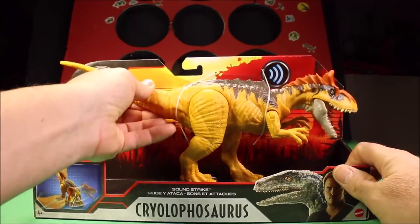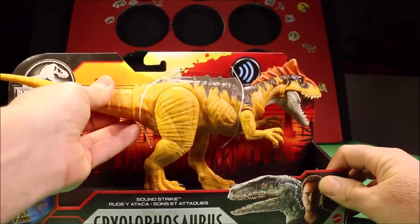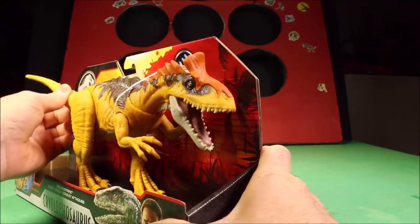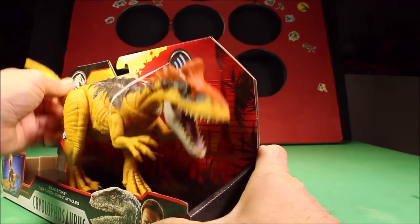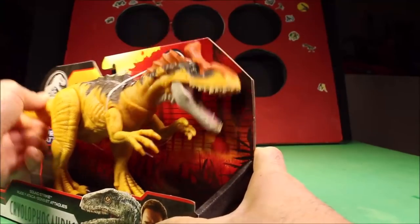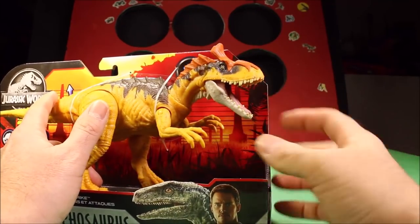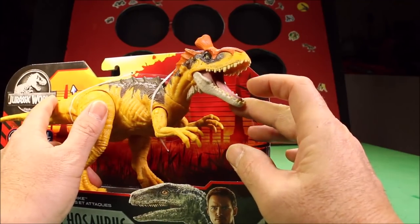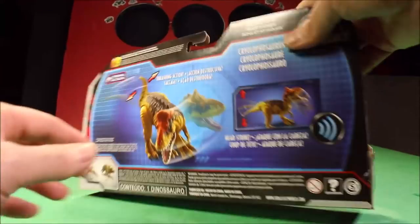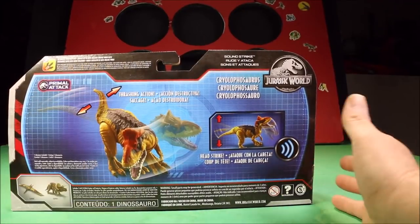Brand new carnivore — you got the head movement side to side and up and down, and it can go up and down like that to chomp. Now, does it have chomping through the tail? You have to physically open his mouth to do that. He even has a textured tongue — how cool is that? I think that's one of the first ones I've seen from Mattel. So this is the Primal Attack Thrashing Action Cryolophosaurus.